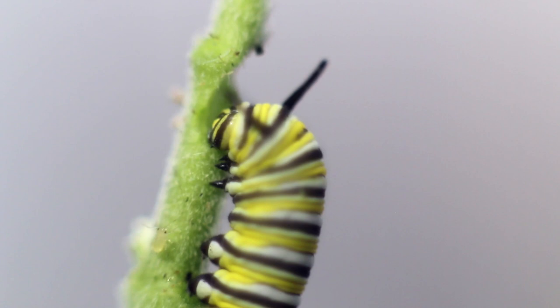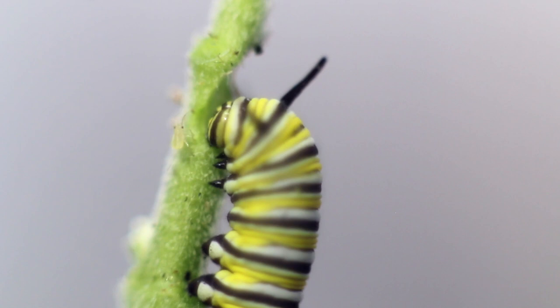This caterpillar will grow very fast. Each day it'll eat nearly its own body weight in milkweed, and in just about 10 days it'll have shed its skin 5 times and grown to nearly 2 inches.